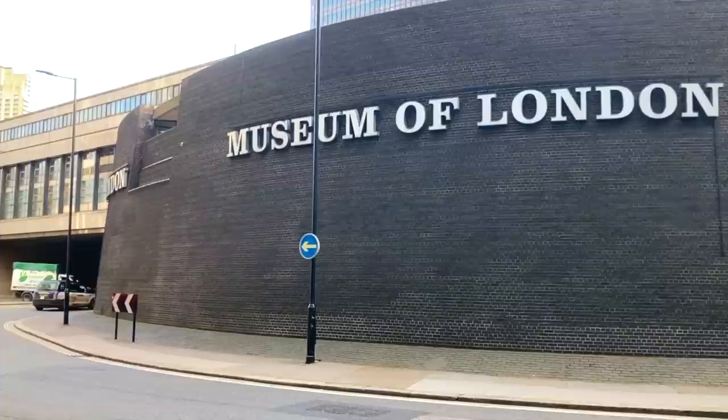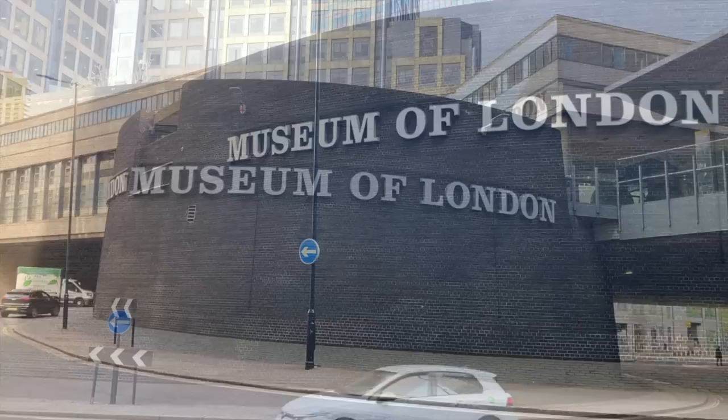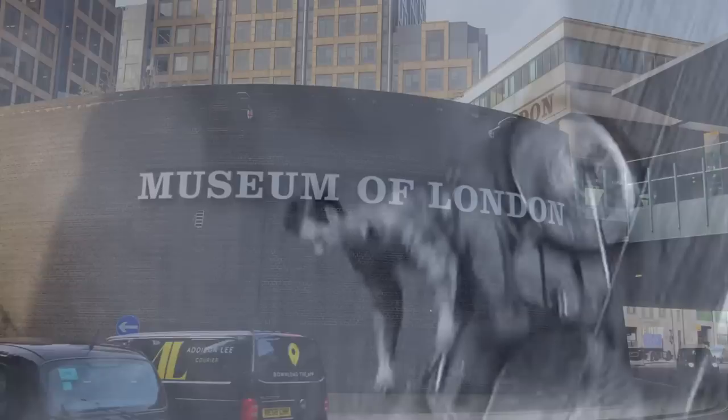Also at ground level was one of the museum's most recognisable features: this huge brick rotunda, which acts as a roundabout connecting London Wall, Aldersgate Street and Little Britain. London cabbies came to nickname this structure the Wall of Death, most probably because it resembles the kind of tall wooden velodrome which stunt riders race motorbikes around.